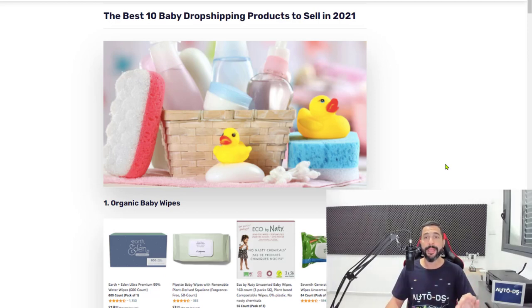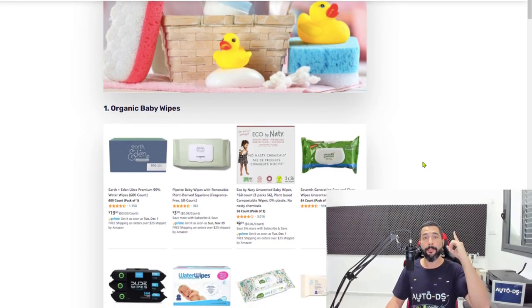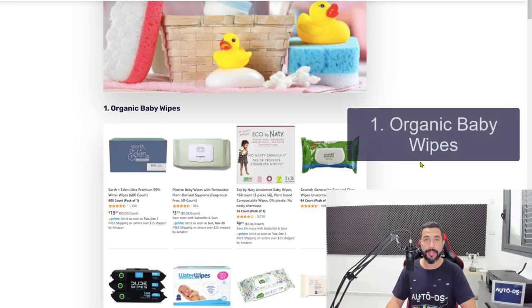Without wasting any more time, let's get on with the top 10 list for the top 10 baby products that you need to add to your dropshipping stores to succeed in this niche. Number one on the list, we have organic baby wipes.